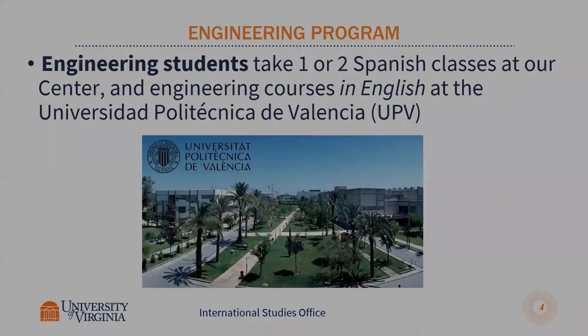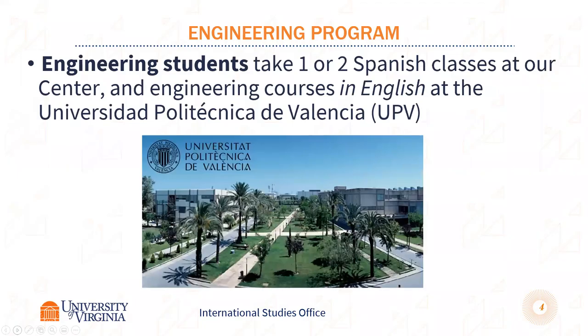Engineering students also take their engineering courses at the Polytechnica University of Valencia. It's about a 30-minute walk from where our center is. There are trams and buses, and students in engineering tend to be housed between the two campuses, so you'll have fairly easy access to both. It's a beautiful campus and you have full access to all the facilities available there.